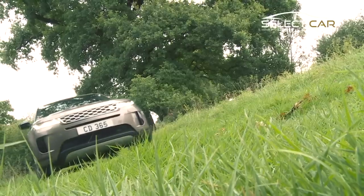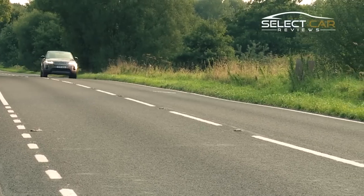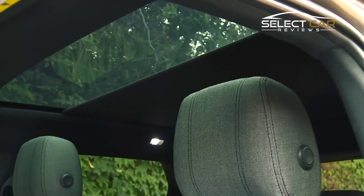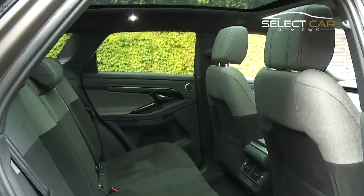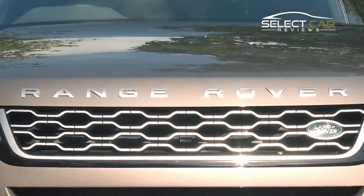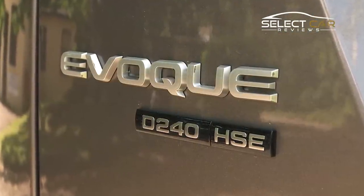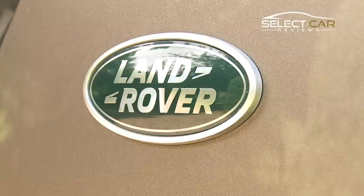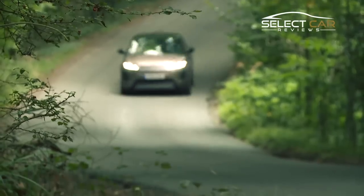Returning for its second generation, the greatest success story in Land Rover's proud history, the Range Rover Evoque looks poised to reclaim its crown as one of the UK's favourite midsize luxury SUVs. The Range Rover Evoque caused a splash when it was first released in 2011, quickly becoming the best-selling model in Land Rover's stable, accounting for a third of the manufacturer's total sales.